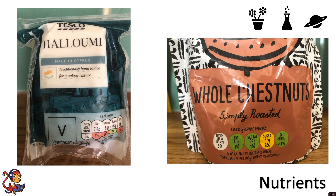Compare this to the chestnuts on the right hand side, and they are all green for fat, saturated fat and salt. However, there is an amber warning for the amount of sugar in the chestnuts.